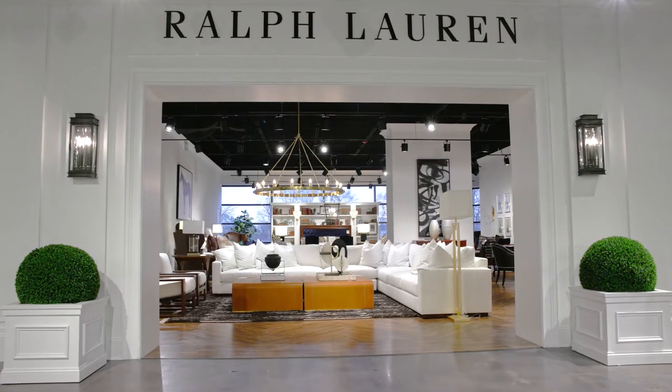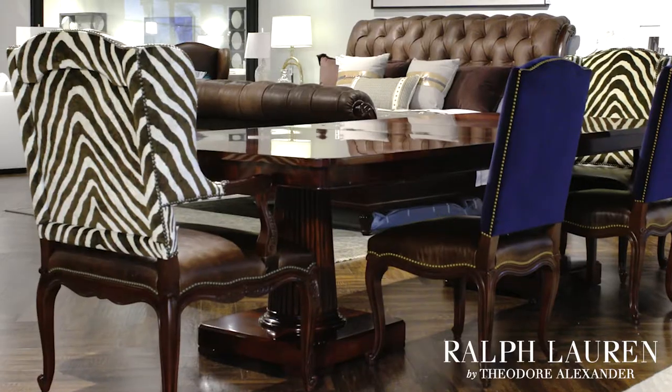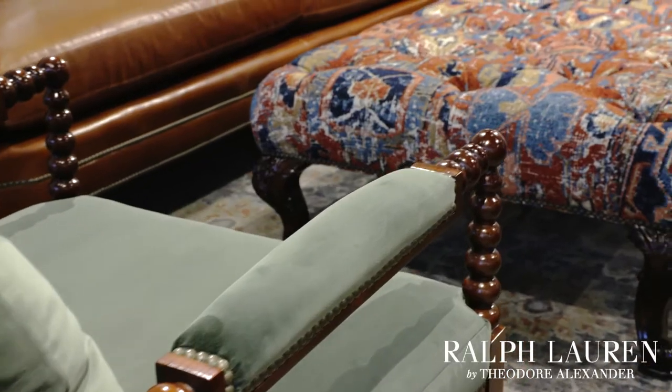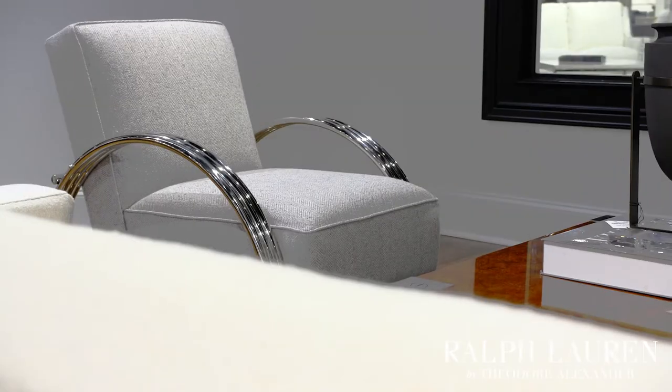Visit Furnitureland South today to discover the wonders of the Ralph Lauren Home Gallery. From traditional furniture and lighting styles to a variety of custom fabrics, finishes, and materials, Ralph Lauren Home pays close attention to detail and can furnish your entire space by shopping in one place.